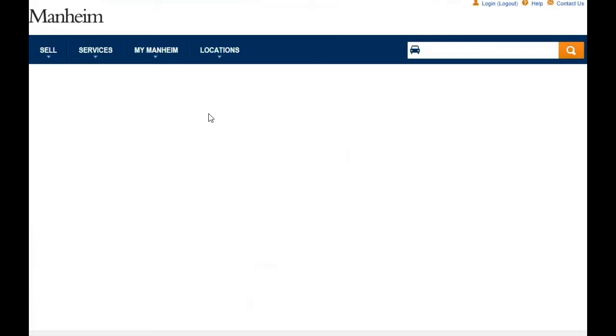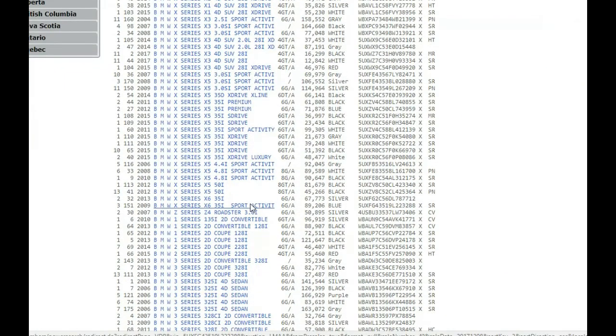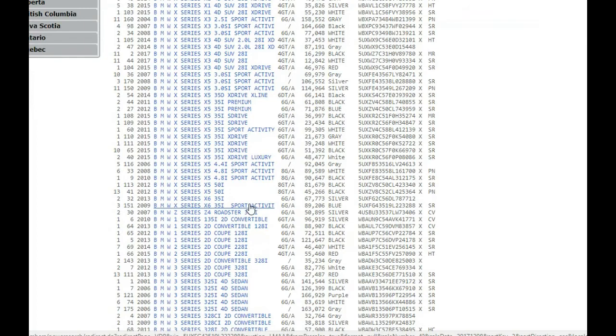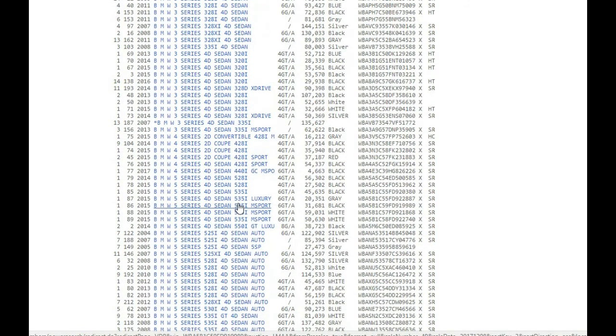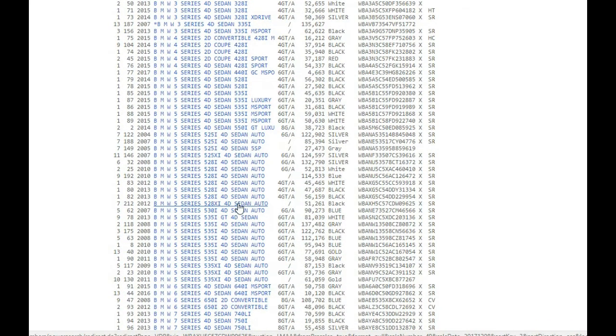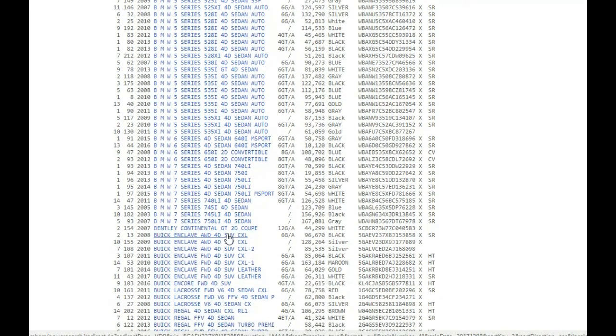Here's an old Ford — actually a BMW — 69,000 miles on it. They've got this one priced with an adjusted Mannheim Market Report of $11,100. Very nice car, but they're thinking it's going to go for a lot of money. Keep in mind, I've seen cars with big MMRs that don't actually bring that kind of money. An MMR is just an average — it doesn't mean a whole lot in a specific market.